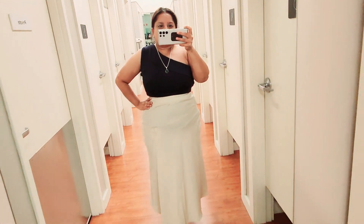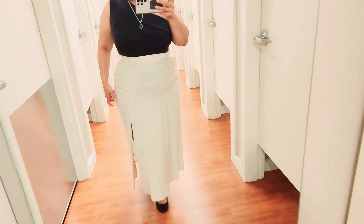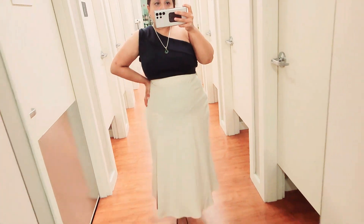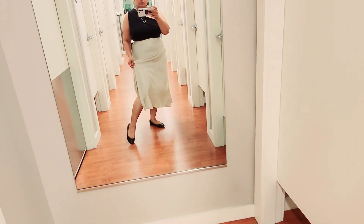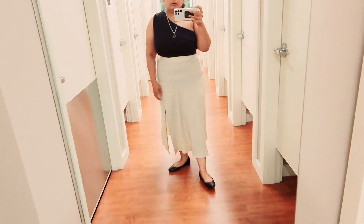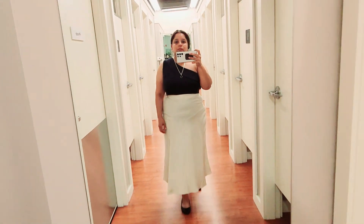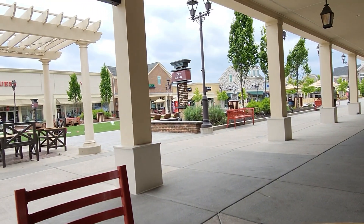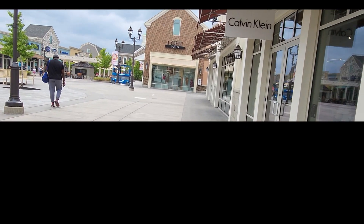I wanted to try this skirt and top — last time I'd run out of time. I really like this outfit. I did not get the skirt because they didn't have it in petite, and going one size higher would have made it too long. But I love how it has a lot of slit on the side — you can dress it up or down. I thought I could wear it with a jacket and it would have looked really cute.